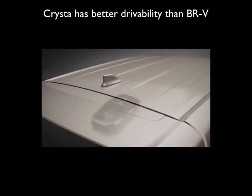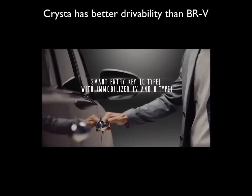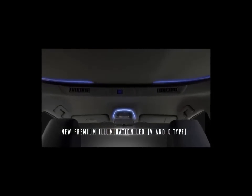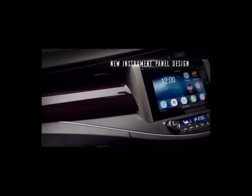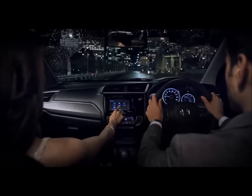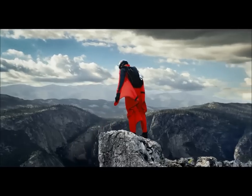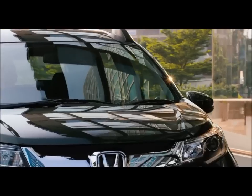Performance and drivability: The Innova Crysta has a discernible advantage over the BRV in terms of drivability as well as overtaking ability on the highway. Crysta's 900cc larger engine more than makes up for its 550kg weight disadvantage over the BRV. The difference is especially noticeable with a full complement of passengers on board. However, the BRV itself has excellent drivability, far better than most of its rivals ranging from the Ertiga to the Creta. That being said, both the Crysta and the BRV fall short in terms of refinement, their engines being quite vocal in comparison to other modern diesel mills in the market.